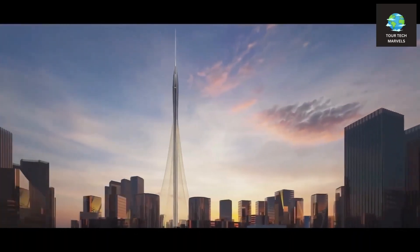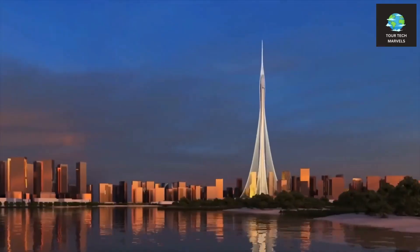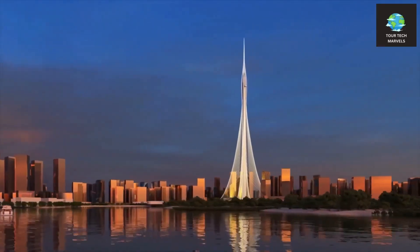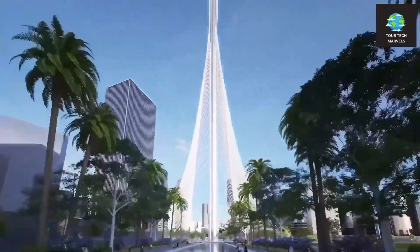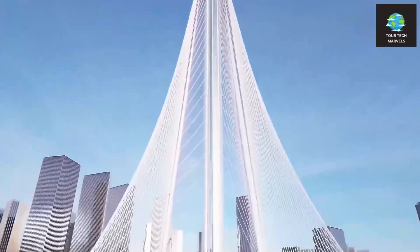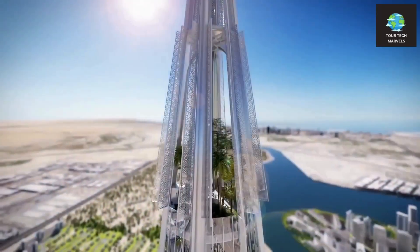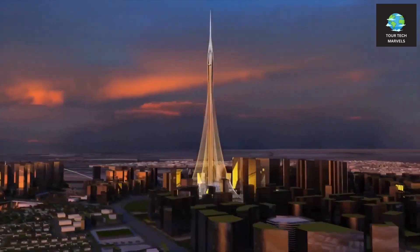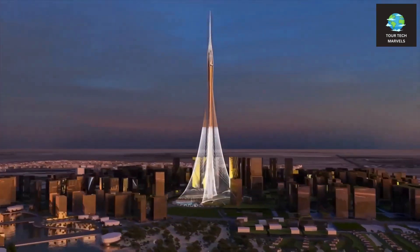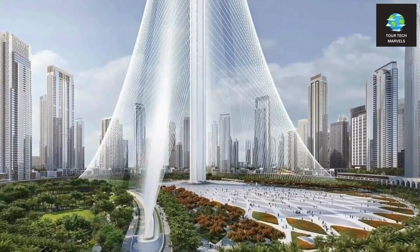To guarantee that our design could withstand the demands of standing 1,000 meters above the ground, we integrated several stability-enhancing techniques. Commencing at the base, we incorporated a three-axis foundation reminiscent of that used for the Burj Khalifa. This triangular footprint not only provides a distinctive and iconic aesthetic but also contributes to stability. Historical evidence indicates that such a foundation reduces the impact of wind forces on the structure. This type of foundation acts like three independent legs, collaboratively supporting the rest of the building and distributing weight evenly between the three corners, as opposed to relying on a single central point.